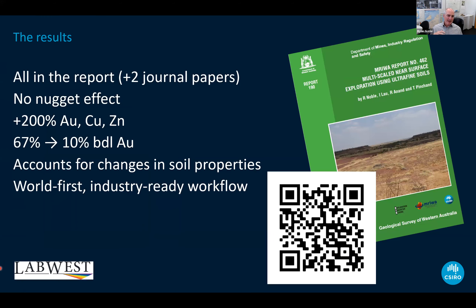So we developed a technique with no nugget effect issues, which concentrates base metals and target metals, reduces below-detection results, and accounts for changes in soil properties. None of this was amazing new information — it was just packaged up to be easy to use. We commercialized it with LabWest as the commercial partner, who now offers this as a standard analytical technique. The QR code links to the CSIRO Ultrafine website where you can find journal papers, the GSWA report, and new materials including a recent Northern Territory report.